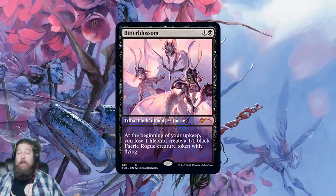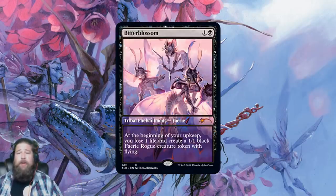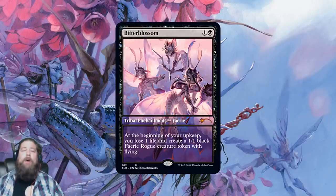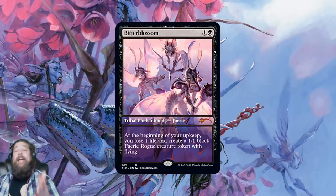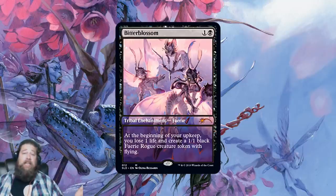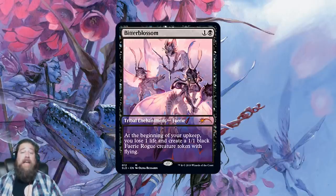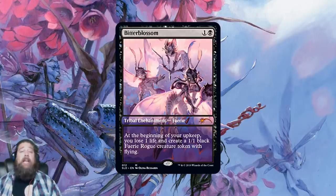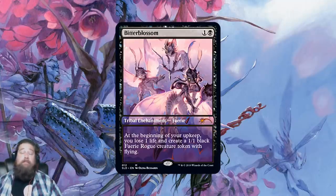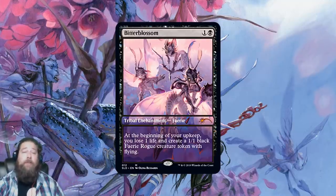Drop number one: the Bitter Blossom drop is literally a Bitter Blossom. It also comes with four foil tokens — how you value the foil tokens is up to you. But really you're getting a cool promo-looking, extended text box version of Bitter Blossom. Bitter Blossom right now, the cheapest versions are around $37 for one of the Masters set editions. You can buy this version from Wizards directly for $29.99 — so you're getting a $7 discount, plus the bonus tokens. It's a good value; this is cheaper than you can get a Bitter Blossom on the market right now.